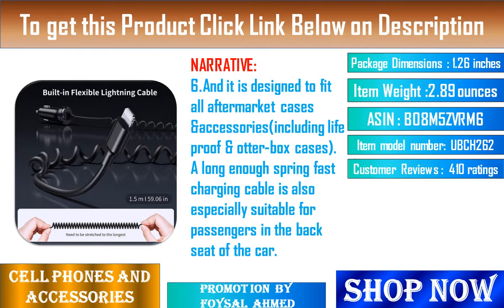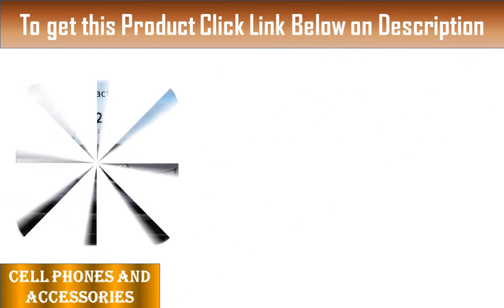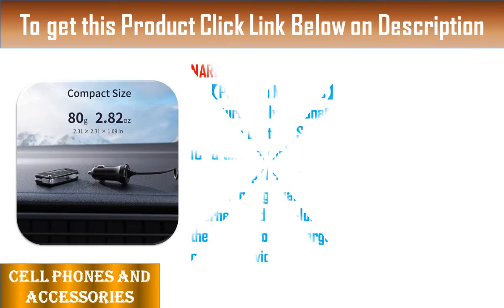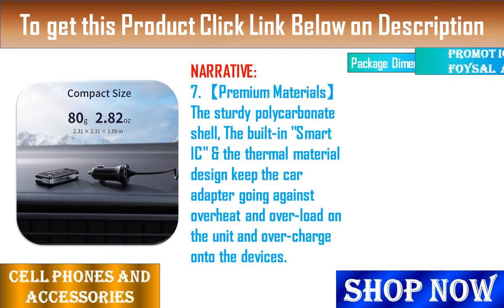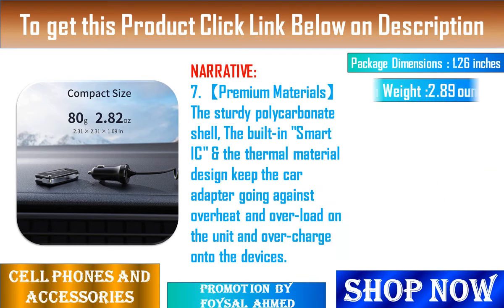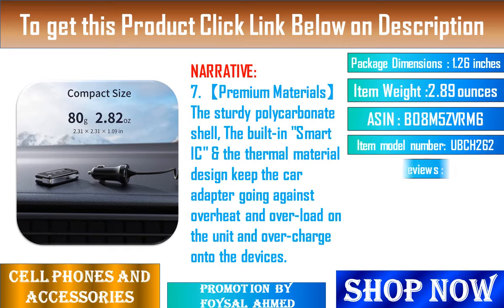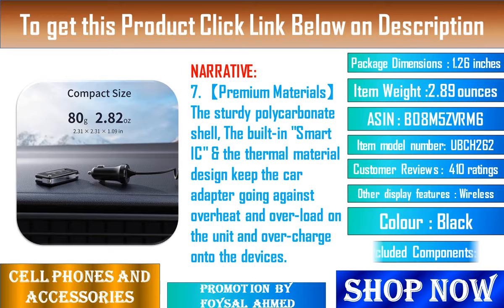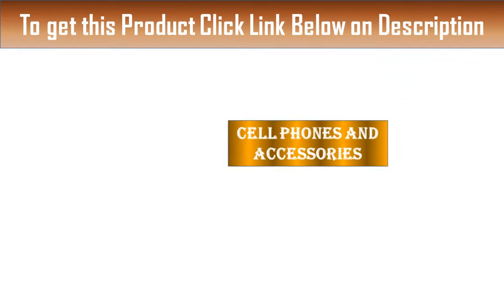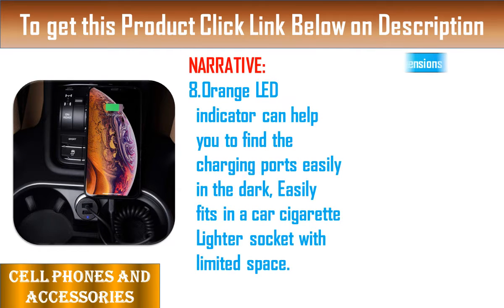Feature 8: Orange LED indicator can help you find the charging ports easily in the dark. Easily fits in a car cigarette lighter socket with limited space. Feature 9: Intelligent Protection Technology. Unbreakable's 32W Dual USB Power Fast Car Charger adapts to the latest intelligent temperature control system, can auto-detect iPhone device connected in the lightning port, while also identifying the appropriate current to charge optimally at their fully intended speeds, guaranteeing your iPhone devices are charging at their maximum speed with sophisticated protection measures to ensure safety.